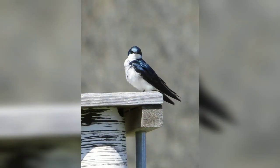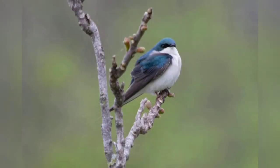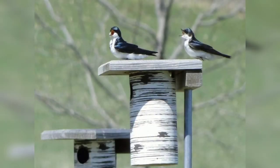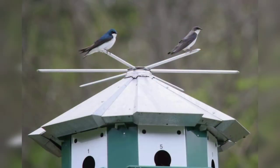The tree swallow male has bright, iridescent blue back feathers, dark gray flight feathers, and a striking white belly. The female is similarly colored, but often with a more brownish appearance to her back feathers. They build their nests of grass and pine needles or other natural materials in holes in trees, abandoned woodpecker holes, or nesting boxes. Sometimes they take over nesting boxes intended for other birds, like wood ducks.